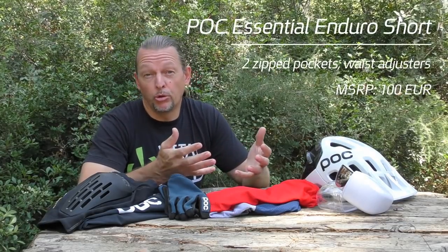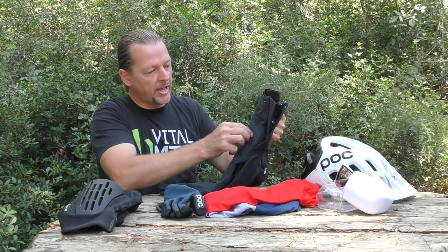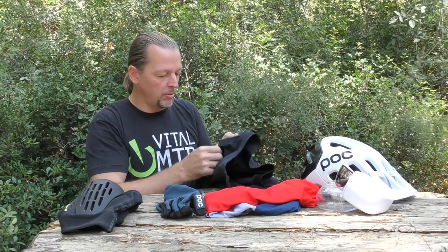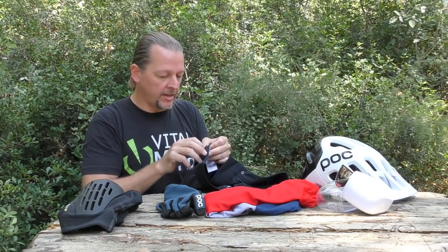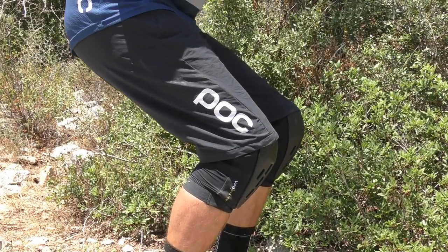To go with the jersey, we have the Essential Enduro Short. Made for hotter days, the Essential Enduro Short is lightweight, flexible and water repellent. The shorts are constructed in a durable, stretchy nylon fabric which has been reinforced in the back. We've got two zipped pockets, a zipped fly with a single button snap closure, as well as two velcro straps on the sides to help fine-tune the fit. Given that this short was made for enduro, it's long enough to play nice with knee pads, it's strong enough to take a beating, and it's got a pedal-friendly cut to make sure it can accompany you on those long days out.